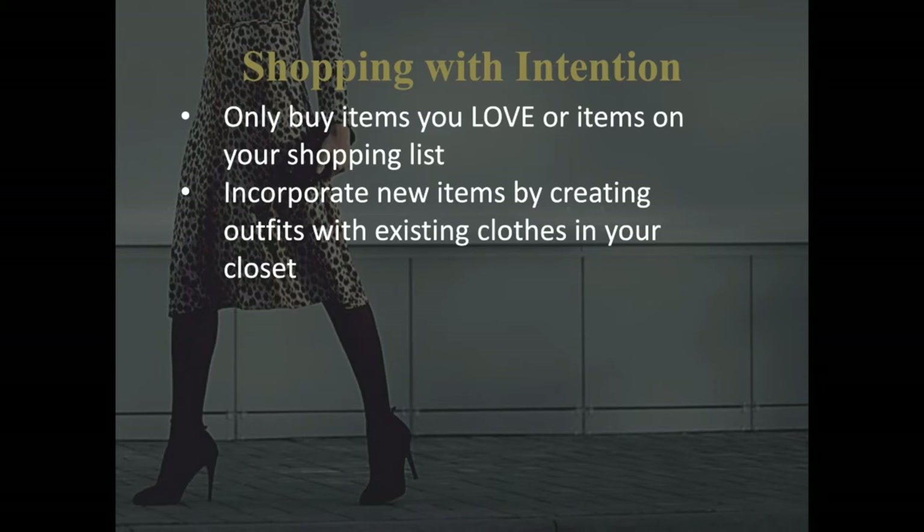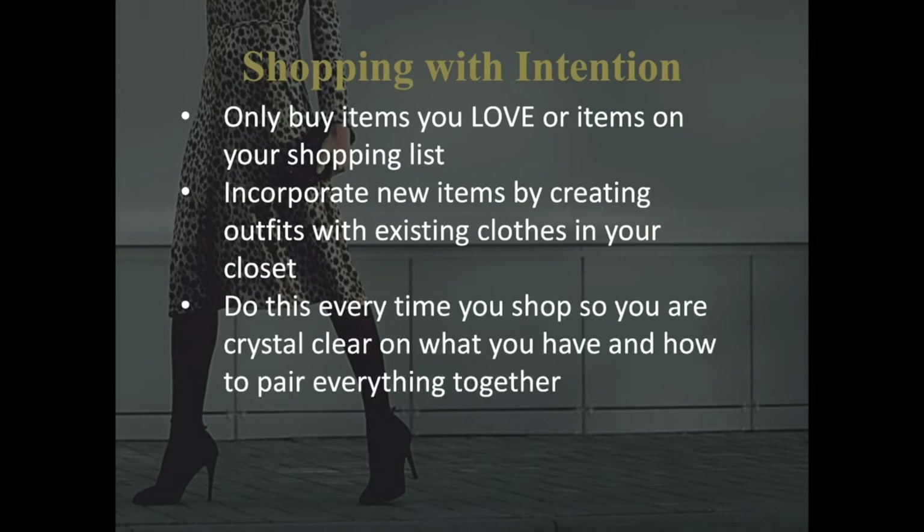When shopping for new clothes that are not necessarily on your need list, but you just want to refresh your look, incorporate these new clothes with the ones you already own by making different and new outfits. You can do this process every time you go shopping to have a clear and concise knowledge of what you own and how to pair everything together. It will make your morning routine so much quicker.